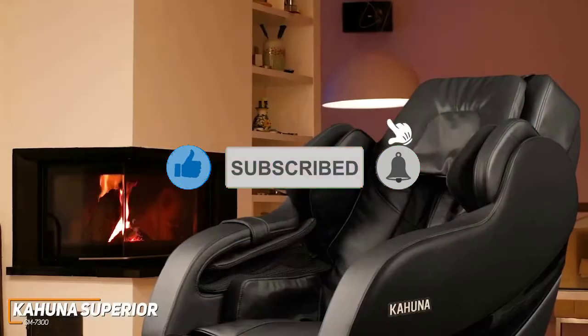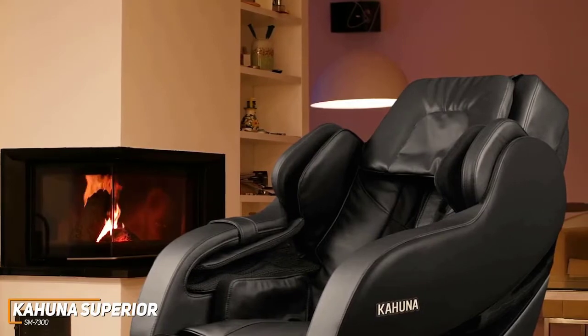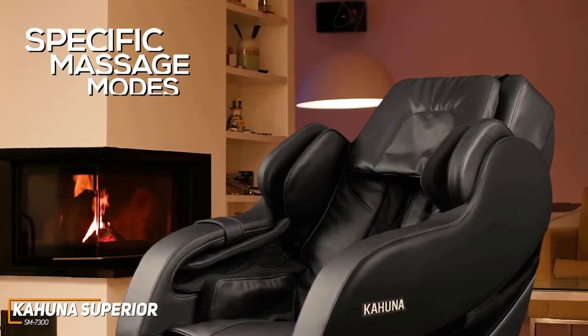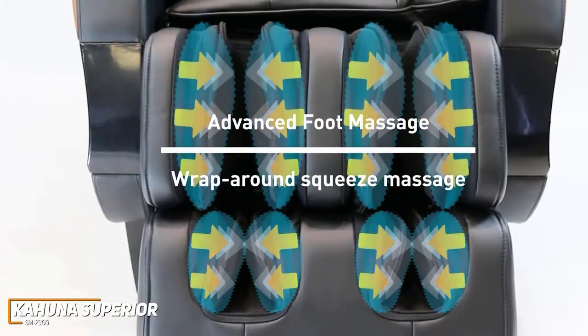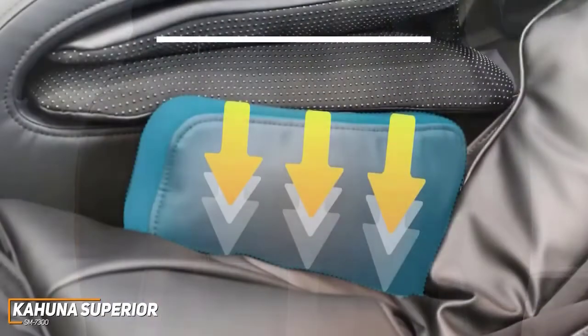It offers 9 auto-massage programs for greater versatility, which is more than the similarly priced Osaki OS Champ we'll mention shortly, and it includes specific modes for athletes, office workers, seniors, and more. The footrest also has dual air cells that provide a wraparound squeeze foot massage with scraping, rolling, and kneading techniques, and you get additional air cells in the hip, thighs, and arms to help relieve tight muscles.